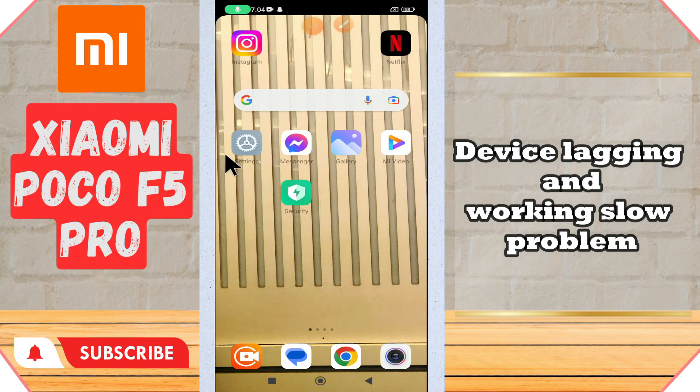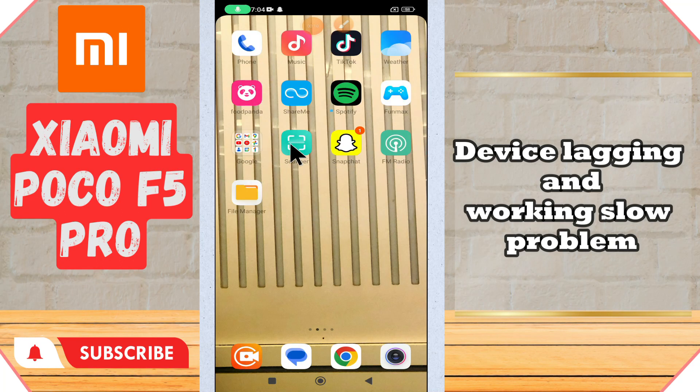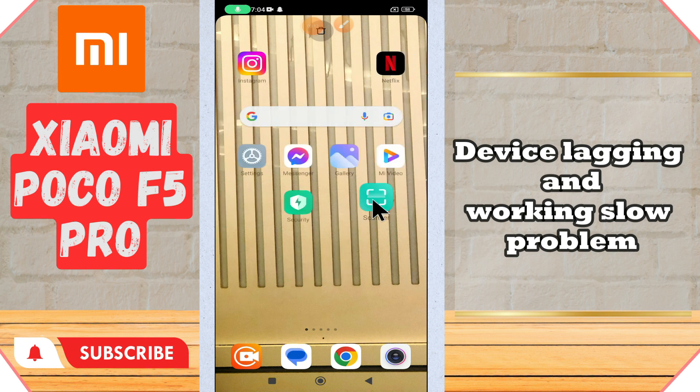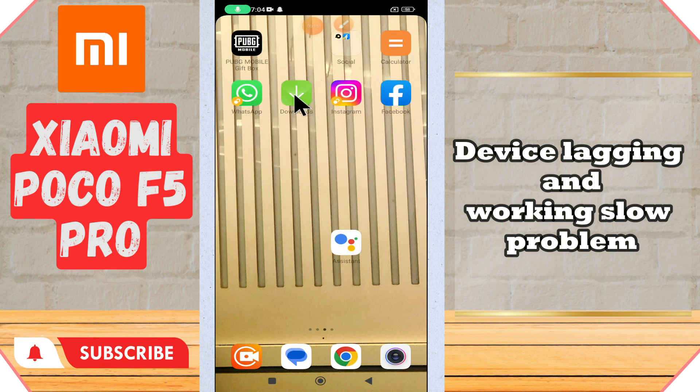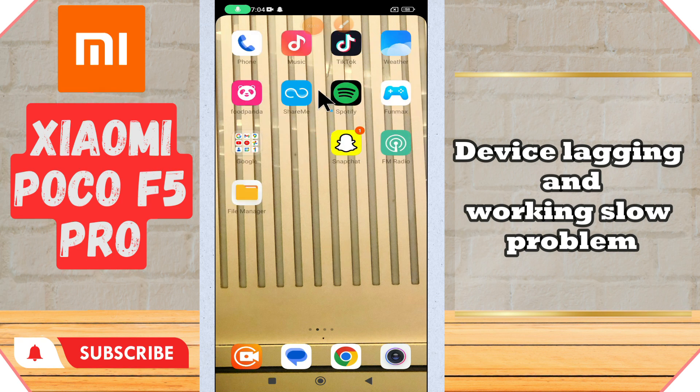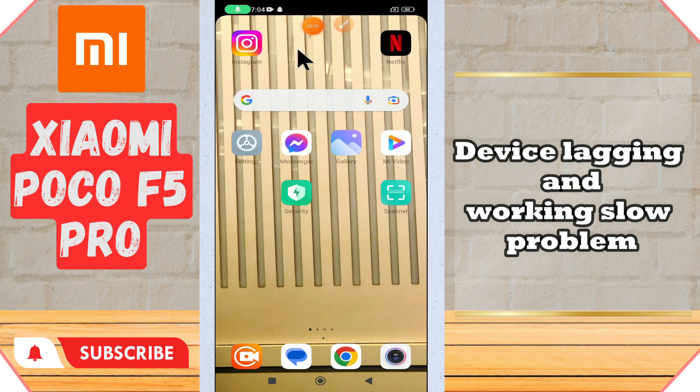Hi everyone. In today's video, I'll show you how to fix the device lagging problem on your Xiaomi Poco F5 Pro. I'll tell you a few tips and tricks that you can use to fix it. Before I start, if you are new to my channel, don't forget to subscribe and press the bell icon. Watch the complete video and learn how you can do it. Let's watch the video.